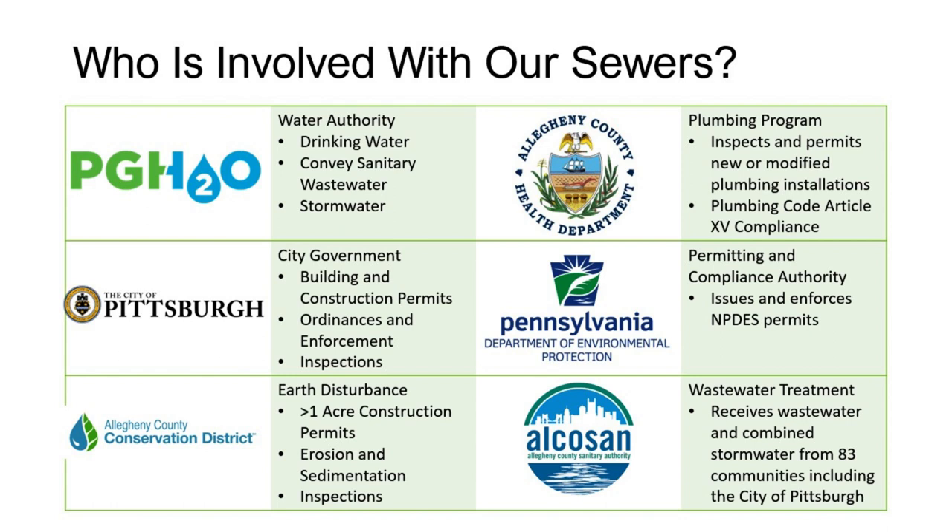The Pennsylvania Department of Environmental Protection is responsible for issuing and enforcing the permit. The type of permit our MS4 system falls under is the National Pollutant Discharge Elimination System, or NPDES. AlkaSan is outside the scope of the MS4 program, but it is part of our combined and sanitary sewers. AlkaSan is wastewater treatment — they receive sanitary and combined wastewater from 83 communities, and the City of Pittsburgh is just one of those.